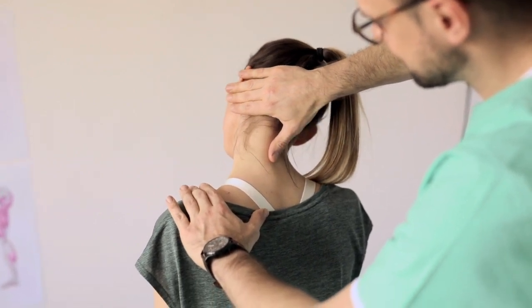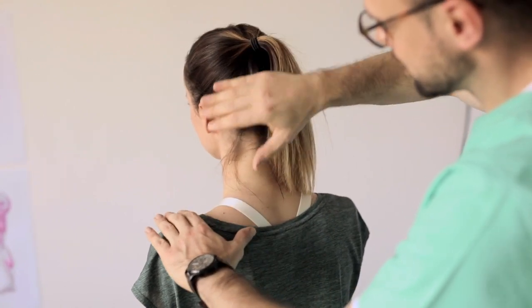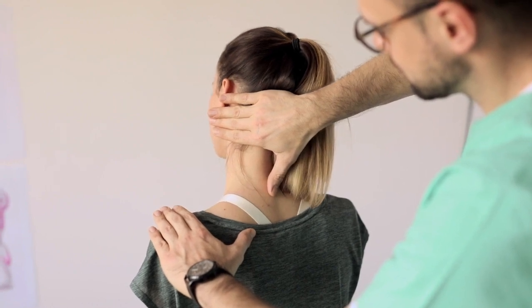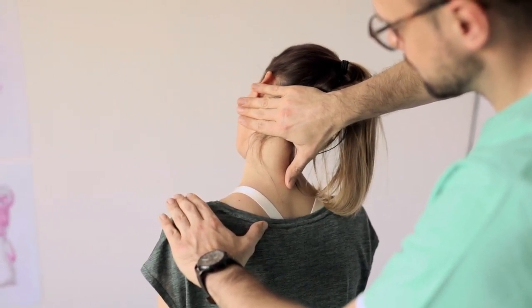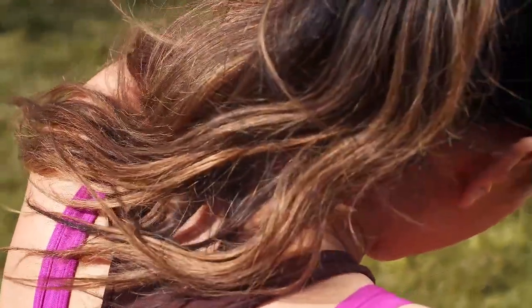Since your sciatic nerve runs from the lower back, through the hips and the buttocks, down to the heels of your feet, it's no joke when the pain strikes. Our team at Sleepopolis understands this struggle, and that's why we created this guide. Here are our top picks to help you find the best mattress for sciatica.